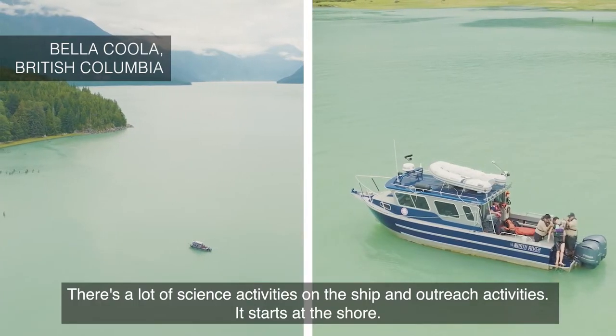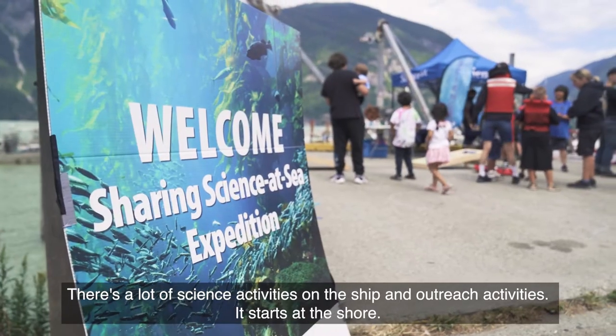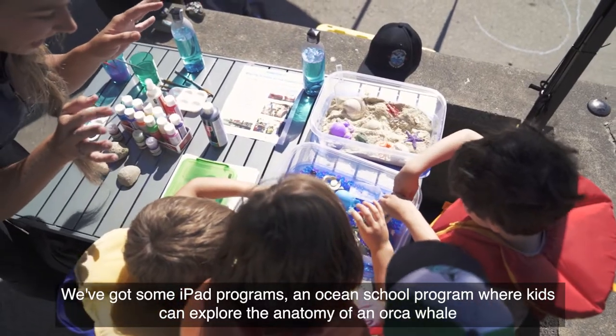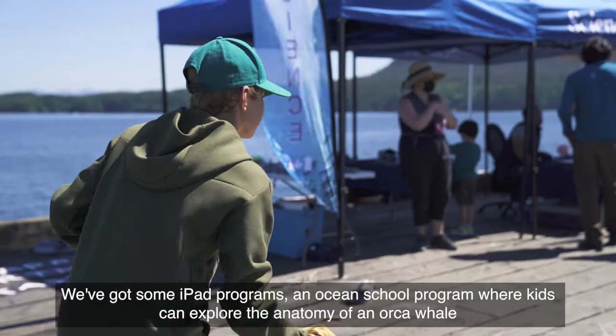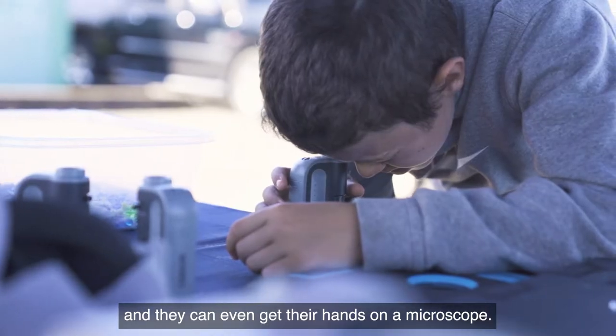There are a lot of science activities on the ship and outreach activities. It starts at the shore — we set up some fun activities. We've got some iPad programs, an ocean school program where kids can explore the anatomy of an orca whale, and they can even get their hands on a microscope.